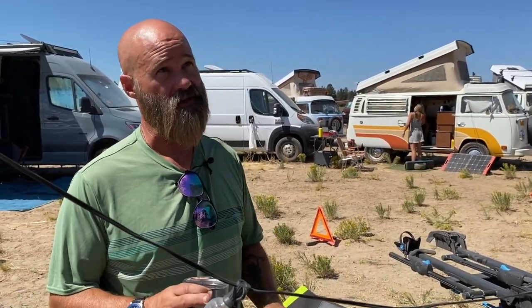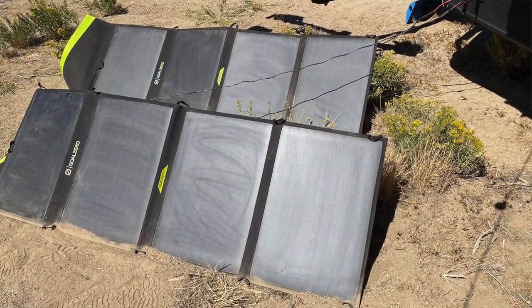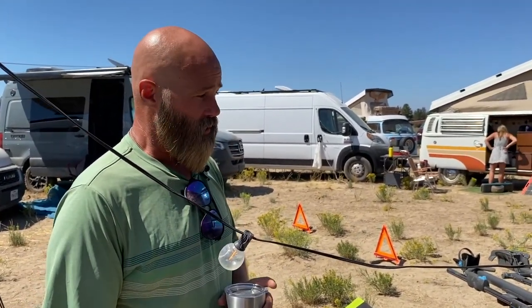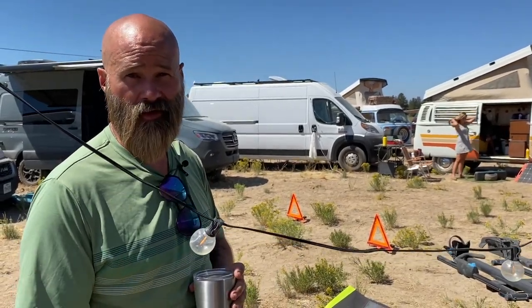The solar setup is super simple — I'm just trying to cover my daily use: fridge running all day, Starlink on all day, that type of stuff. Instead of panels on the roof — which is too valuable real estate — we did two charge ports on each side of the van. I can put the Goal Zero panels anywhere, rotate them as the sun moves, and they cover my daily use. I can get upwards of four panels daisy-chained for 400–600 watts if I want. Right now it's 200 watts and it's fine, but I'll probably upgrade in the future.